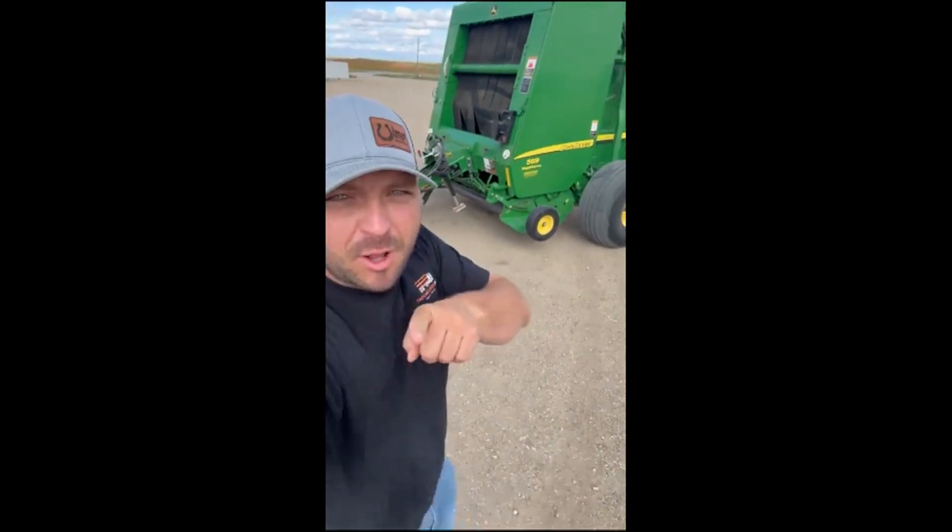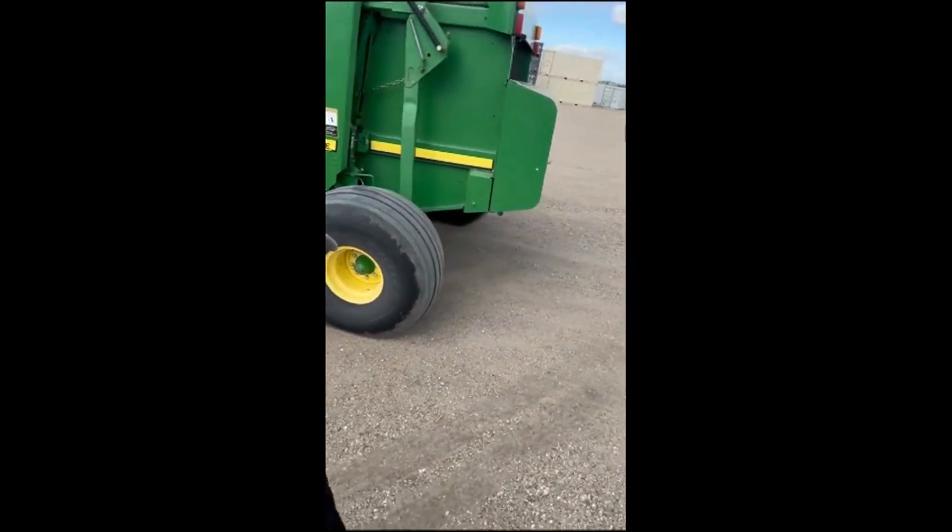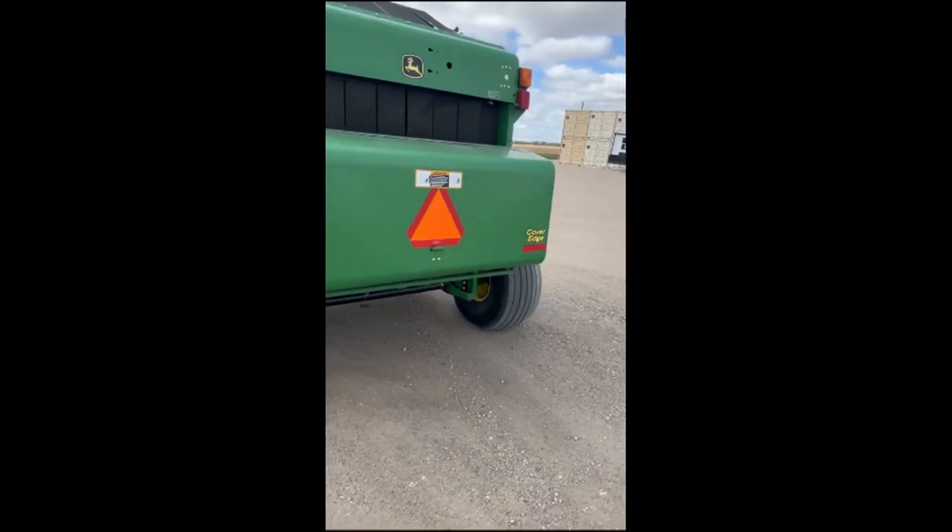Hey guys, we're going over with Older Oxen Search. Hope to highlight this nice 569 Megawine. This is going to have twine and wrap. Here's a nice baler — 19,000 bales, flotation tires.